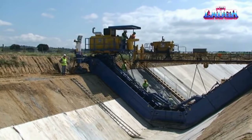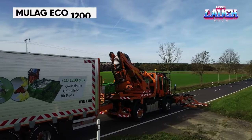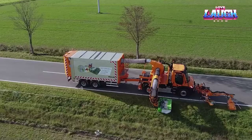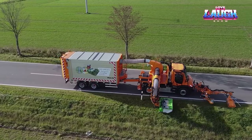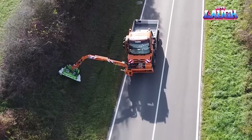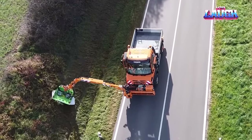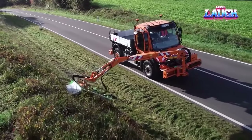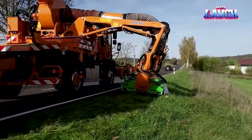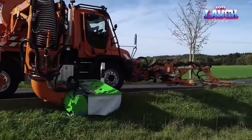Today we look at amazing road construction machines. First up is the Mulag Eco 1200, a groundbreaking roadside mower revolutionizing the upkeep of America's 7 million kilometers of roads in an eco-friendly way. This innovative mower won't trim grass shorter than 4 inches and gently relocates insects back to the ground. With a cutting width of 4 feet, it allows cabin adjustments to navigate around obstacles like poles and signs.